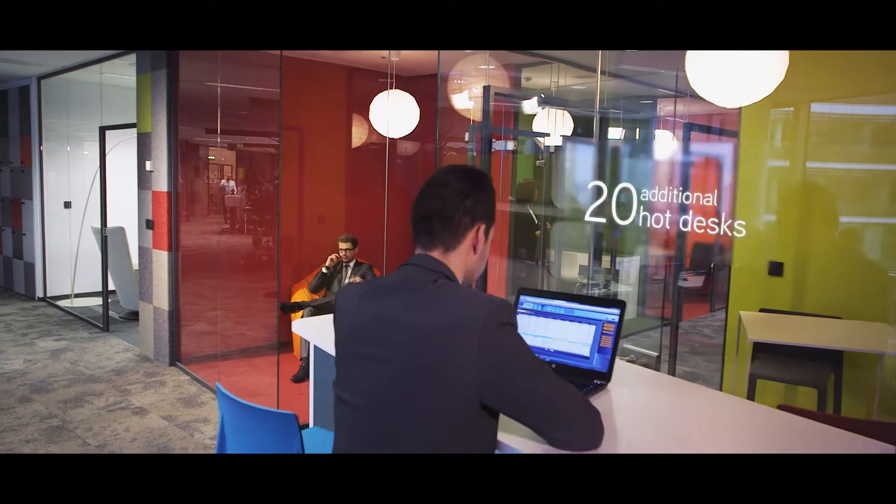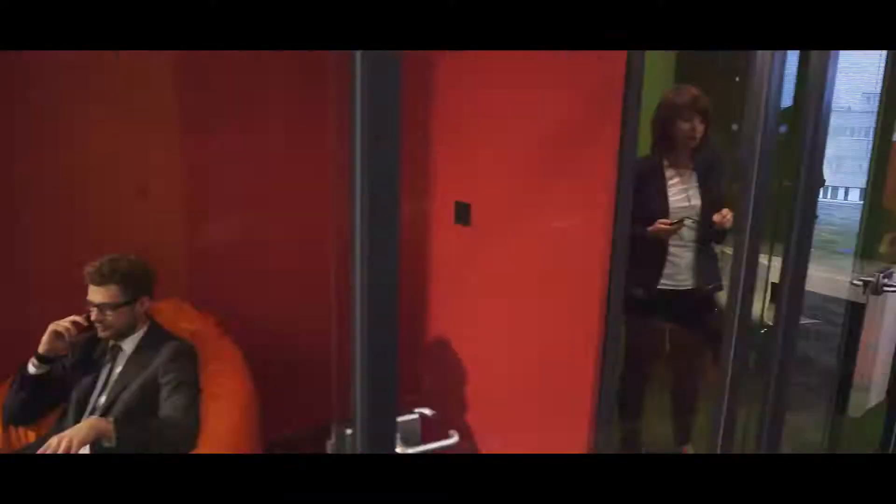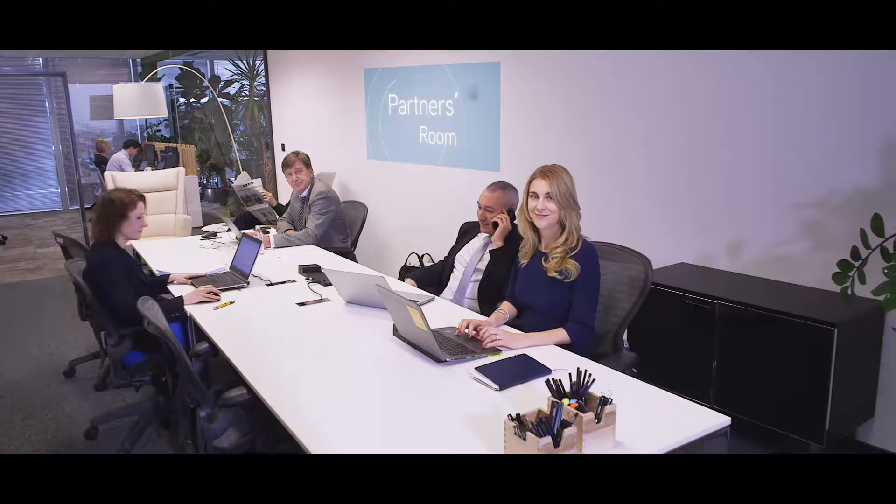There is also a quiet space where people can concentrate or hold important telephone conversations. Our directors have also gained common space.